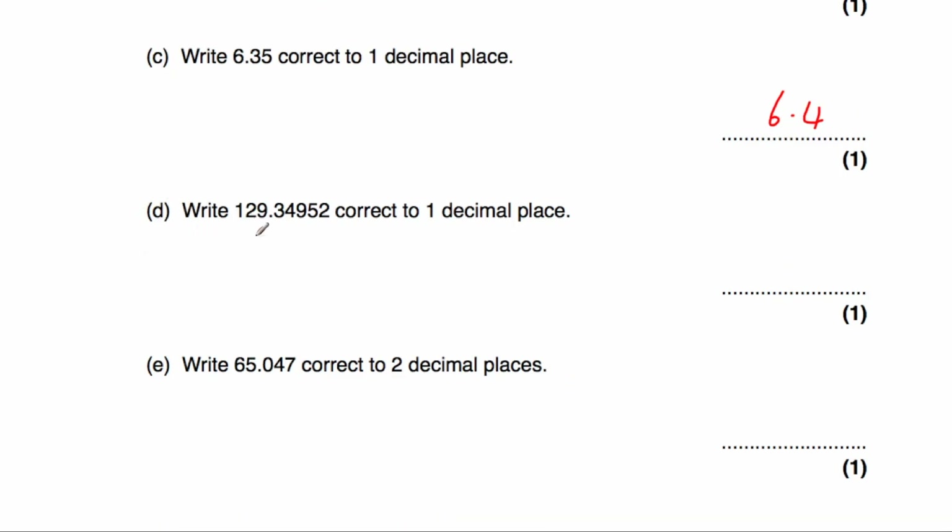Part D: we've been asked to write 129.34952 to one decimal place. We look at the second decimal place, which is a 4, so because it's a 4, we don't round up. The answer would be 129.3.